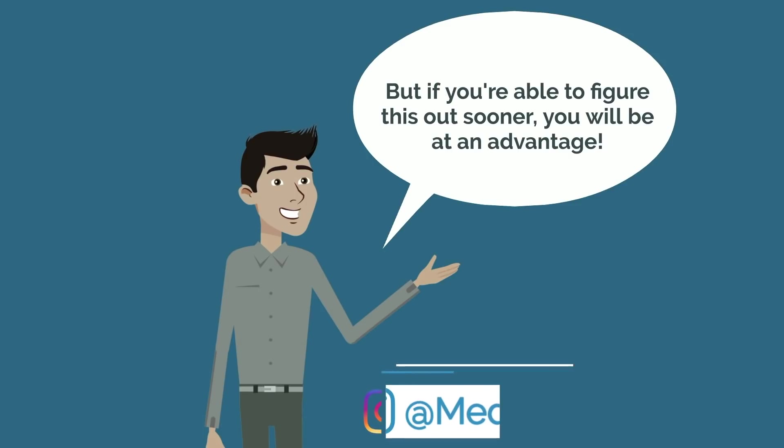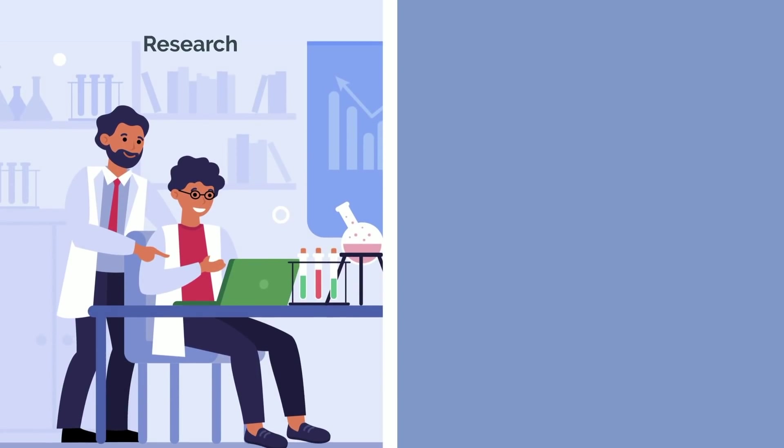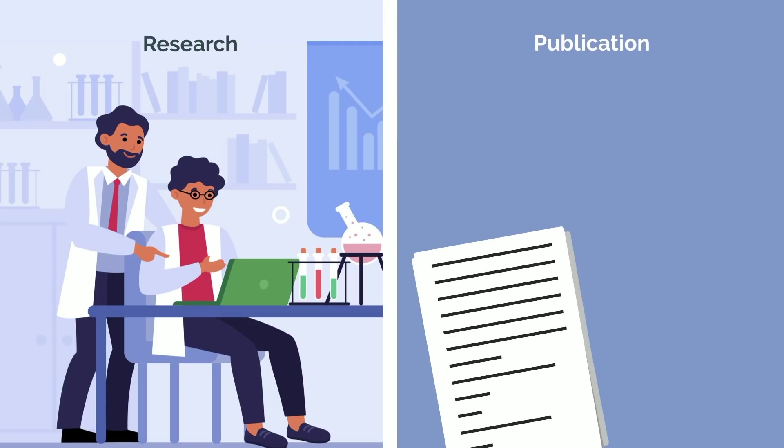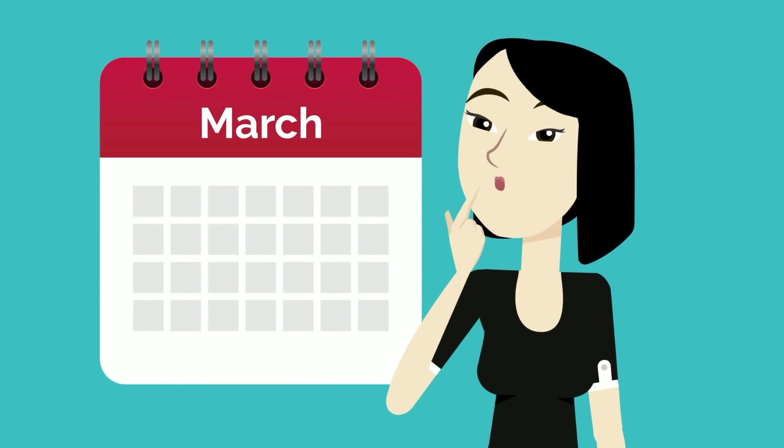At most medical schools, you'll have a summer break between your first and second years. This is likely the last summer vacation of your life, so enjoy it. At the same time, use this as an opportunity to do something useful. Most students opt to pursue research in a field of interest, and with roughly 10 weeks dedicated to full-time research, you should be able to secure a publication or at least an abstract and presentation. It generally takes a few months to secure one of these positions, so start looking no later than March, but ideally a little bit sooner.